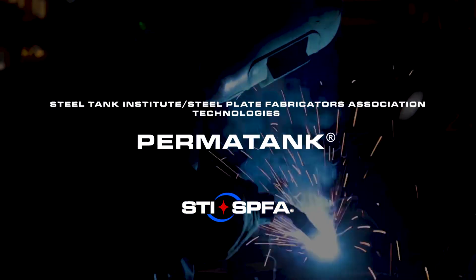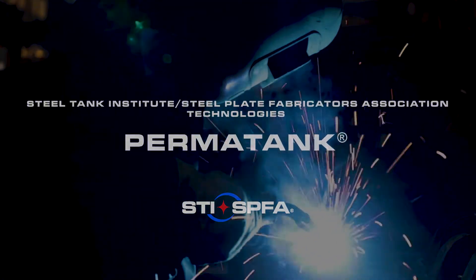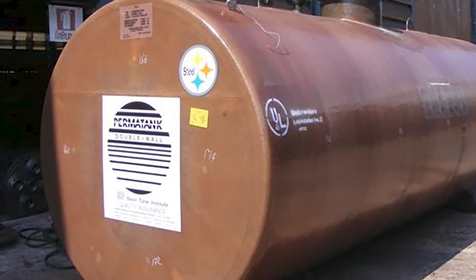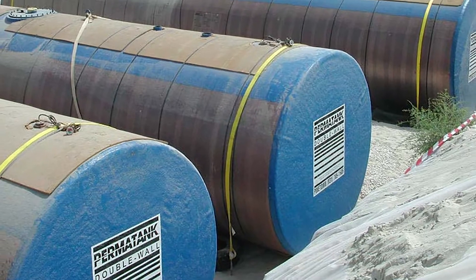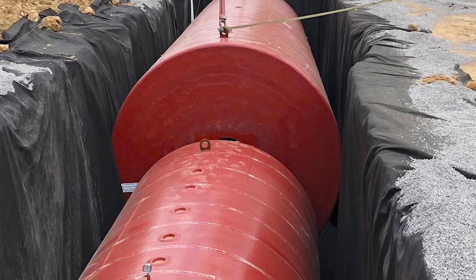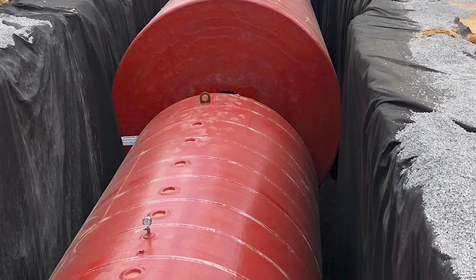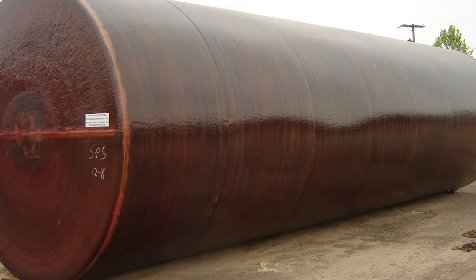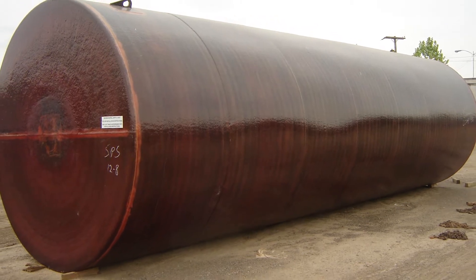Permatank is part of the Steel Tank Institute's technology offerings. A double-walled, jacketed underground tank, Permatank features an inner steel tank coupled with corrosion-resistant secondary containment. A unique standoff material separating the inner tank and outer jacket creates a uniform interstitial space, ensuring rapid and accurate leak detection.